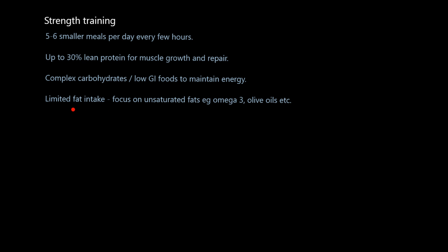Strength training athletes will have limited fat intake. Fat can only be broken down aerobically, and strength training is predominantly anaerobic — so if they eat fat, chances are it's going to stick to their body as they won't get a chance to burn it off. The fat they do focus on will be unsaturated fats: omega-3 fatty acids found in fish oils and extra virgin olive oil — the ones good for controlling inflammation.